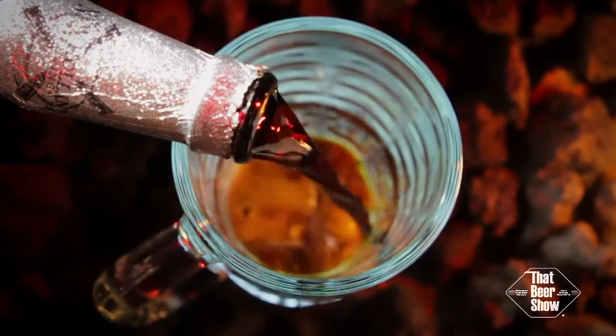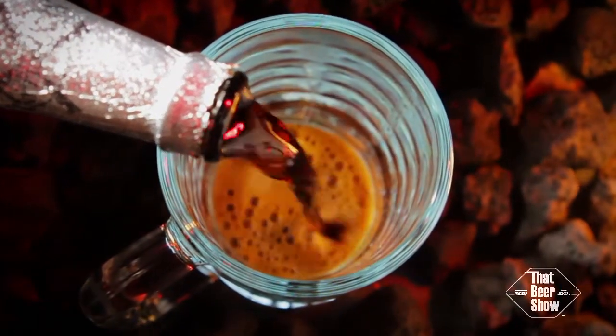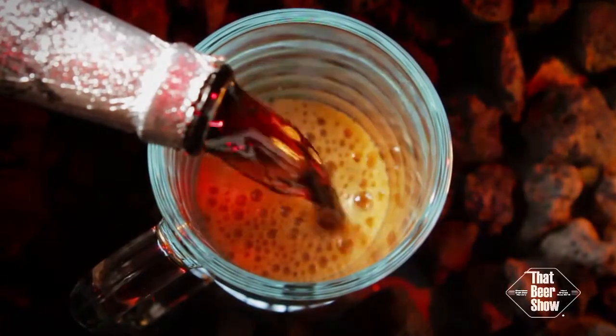This beer pours a thick, oily dark brown with a nice tan head that hangs around a bit. This is a beer that's lovely to look at, but we're not here to look at it, are we?